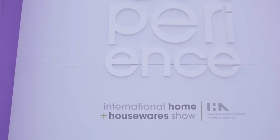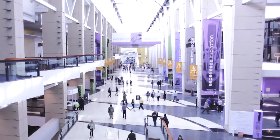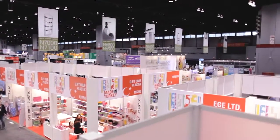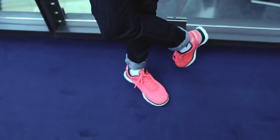Hello CleanMySpace and welcome to the 2014 International Home and Housewares Show in beautiful Chicago, Illinois. This is one of the largest shows in the United States and it brings together over 2,000 vendors. In fact there are so many products to see here at the show it takes about four days to walk it — hence my neon pink sneakers.